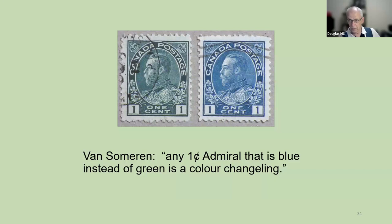Here's an example of an admiral. Van Someren wrote the book on the admiral colors, and he said any one-cent admiral that is blue instead of green is a color changeling. He did not say what the cause of the changeling was.